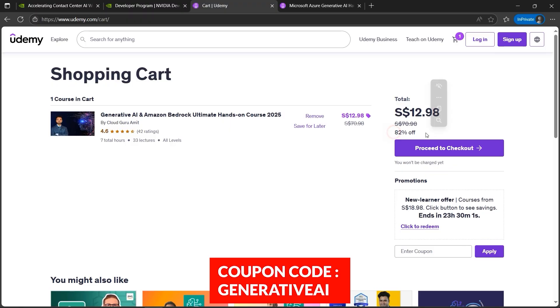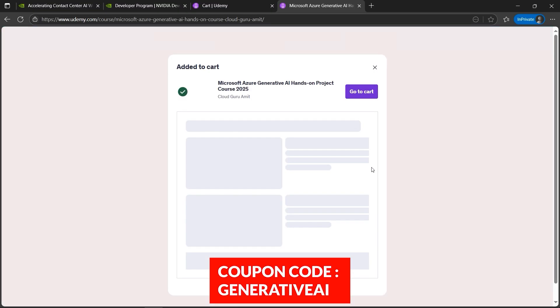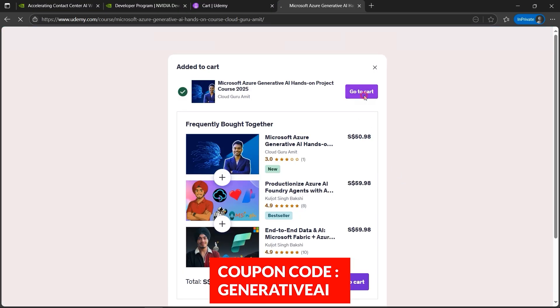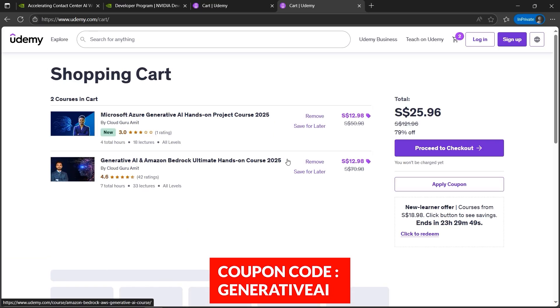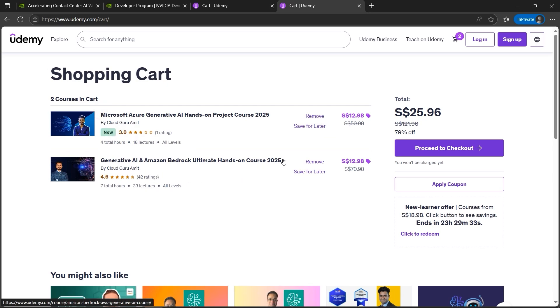The same goes for Azure Generative AI. I'll add to cart — it's $50 — go to cart, and it will be slashed down to $12 from $50. The coupon code is the same: generative AI. I'll paste the coupon code in the description box. Please make sure to utilize this.